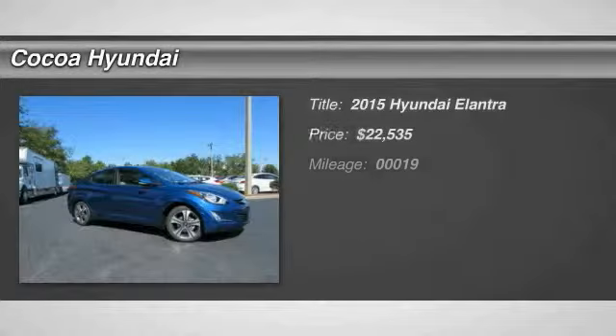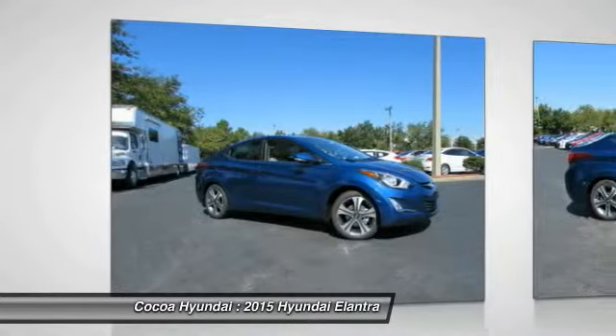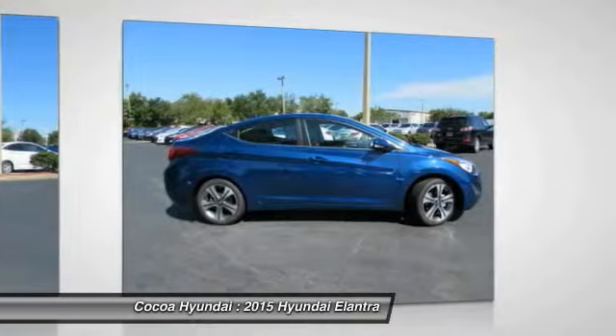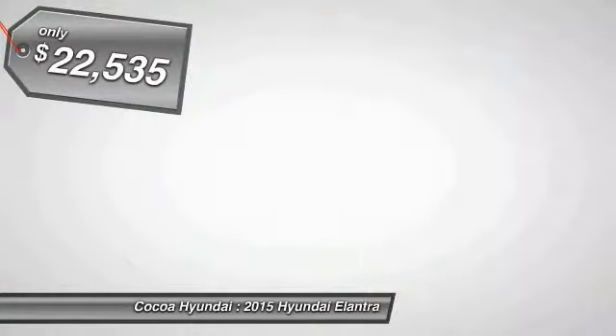The 2015 Elantra boasts the most interior room in its class and gets an exceptional 35 miles per gallon. With its luxurious standard features, the Elantra is an easy choice and is priced below $25,000.